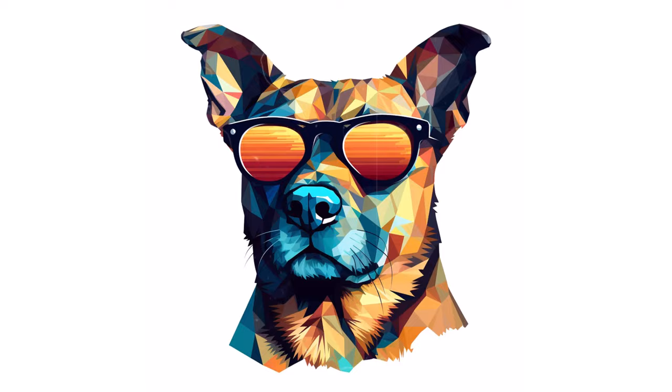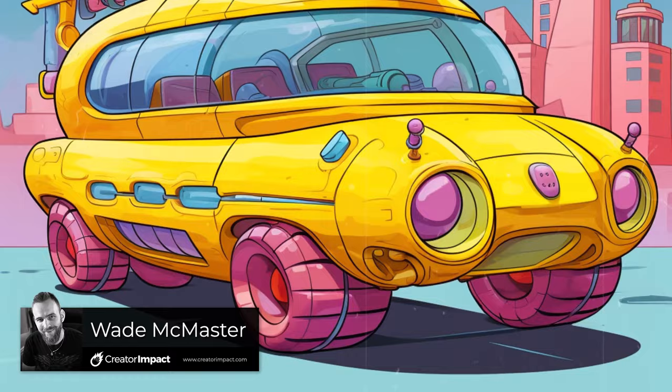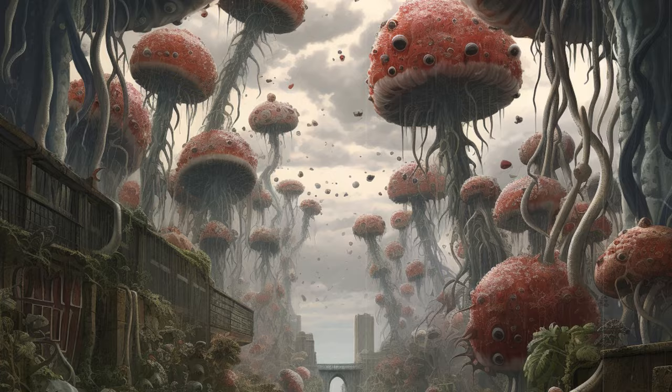Today I've got 10 more styles you can try with Mid-Journey to get some really cool and interesting looking imagery. Simply add these phrases after a comma to the end of your prompt, and we're going to start with Nature Punk.